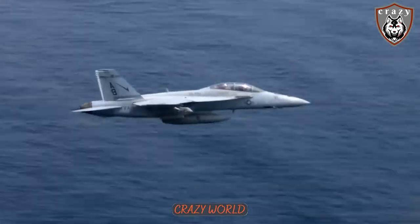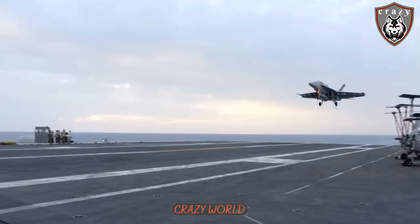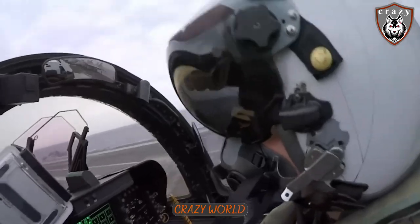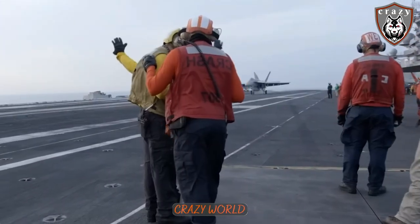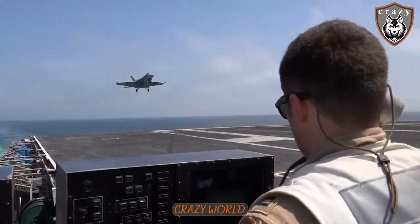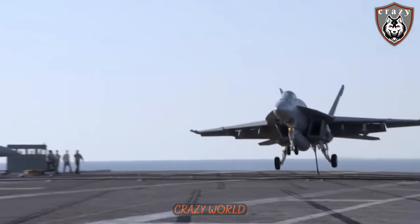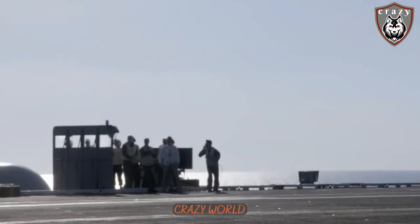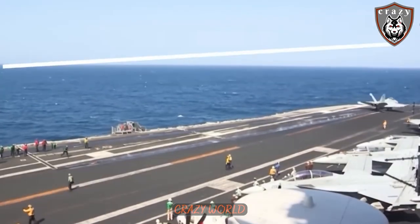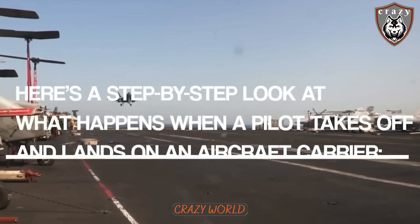The art of landing and taking off from a flight deck in the middle of the sea is a testament to human ingenuity and technology. The flight deck of an aircraft carrier is a small and rapidly moving platform surrounded by the vast and unpredictable expanse of the sea. To take off and land safely, a pilot must navigate through a complex set of procedures and protocols, making split-second decisions based on real-time information.